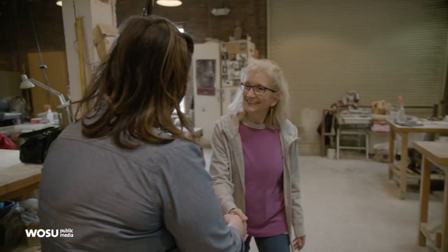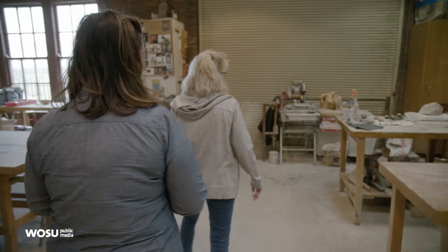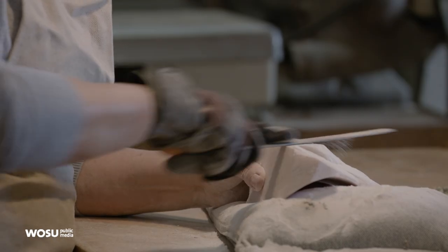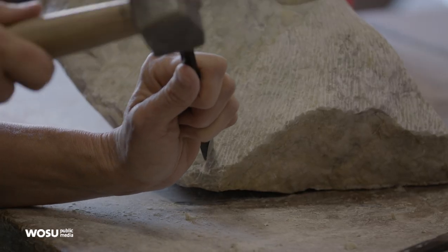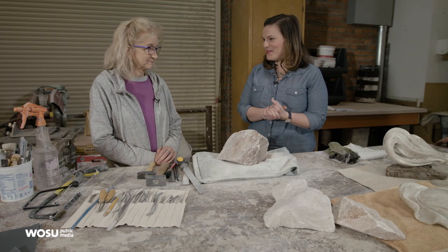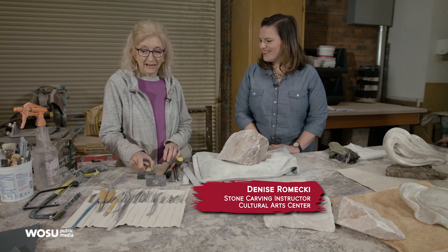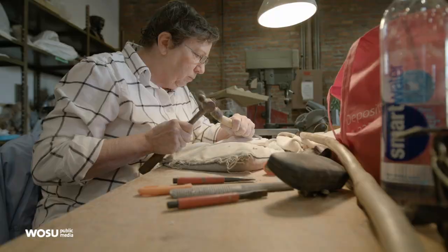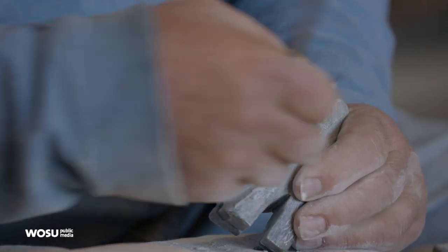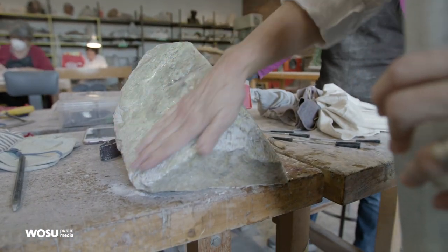Hey Denise, I'm excited to learn about stone carving. Can you give me an overview of the tools that you work with? What we're doing is direct stone sculpture. We are usually working fairly small scale and using softer stones, such as alabaster, which is what we use most often.